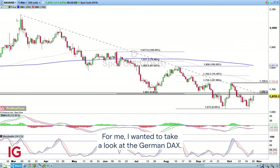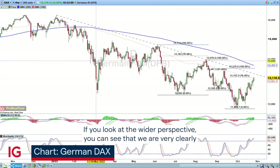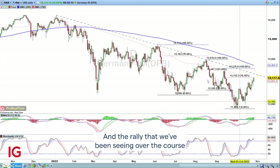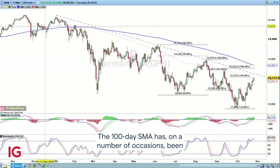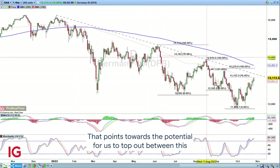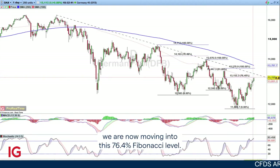For me, I wanted to take a look at the German DAX. This is a very interesting market. If you look at the bearish phase over the course of 2022, the rally we've been seeing over the past few weeks has taken us into an interesting area. The 100-day SMA has on a number of occasions been breached, with price then returning back to this trend line resistance. That points towards the potential for us to top out between this 100-day SMA and this descending trend line, and as we move higher, we are now moving into this 76.4 Fibonacci level.